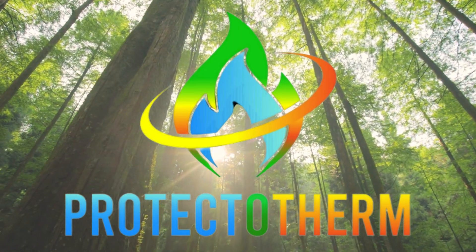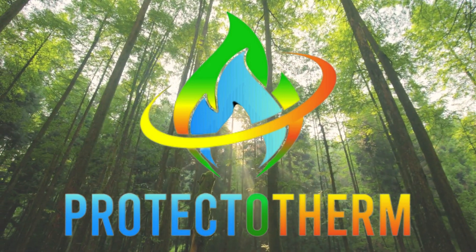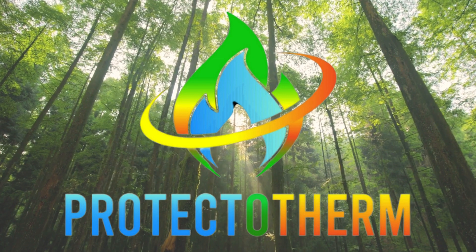Revel in the triumph of Protectotherm, the unparalleled protector in fire safety. Visit Protectotherm.com to fortify your defenses.